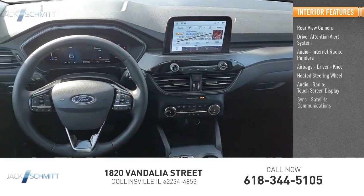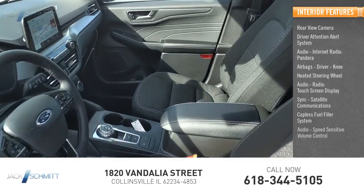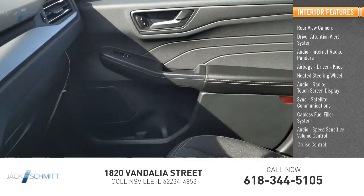Additional interior features include a touchscreen display, sync, satellite communications, capless fuel filler system, speed-sensitive volume control, and cruise control.